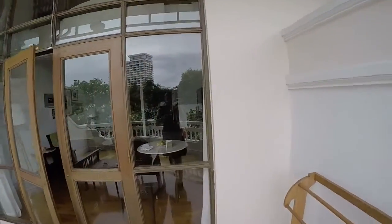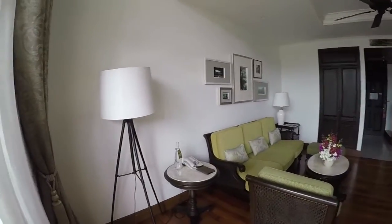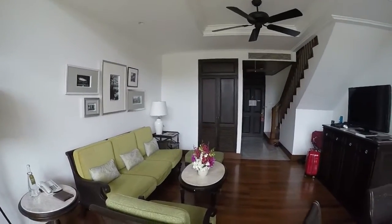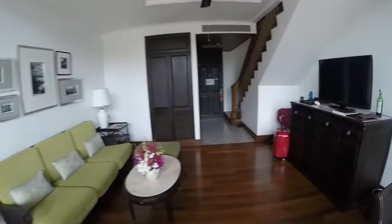Here we go back in. Back into the room, which is so nice and cool. And as you can tell, we have two levels going on with this one.